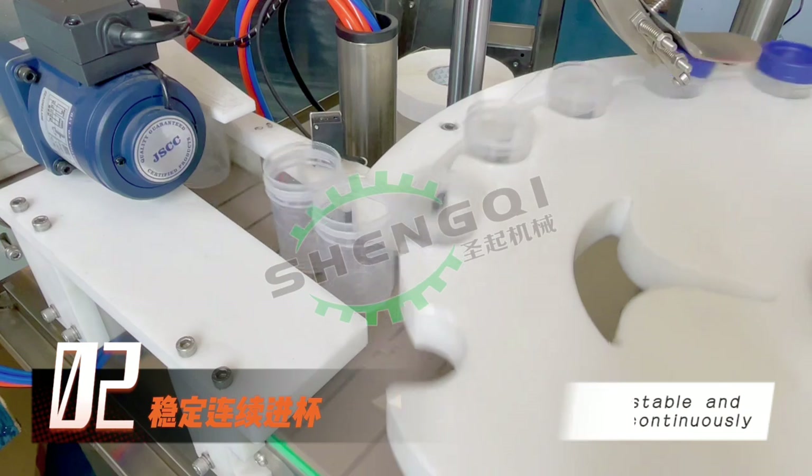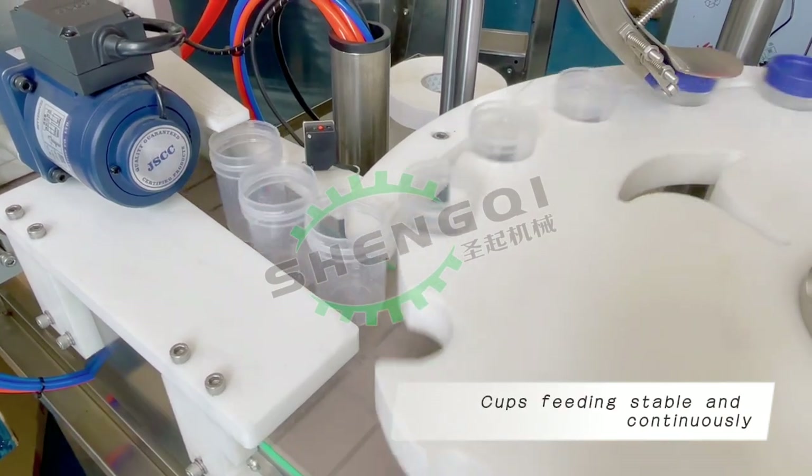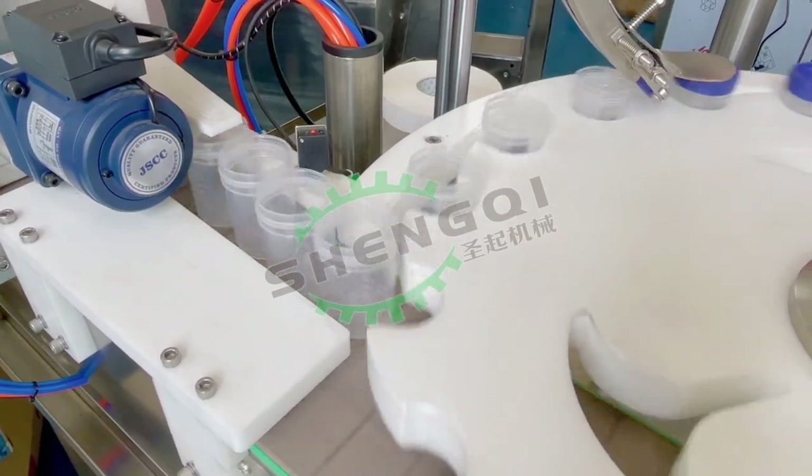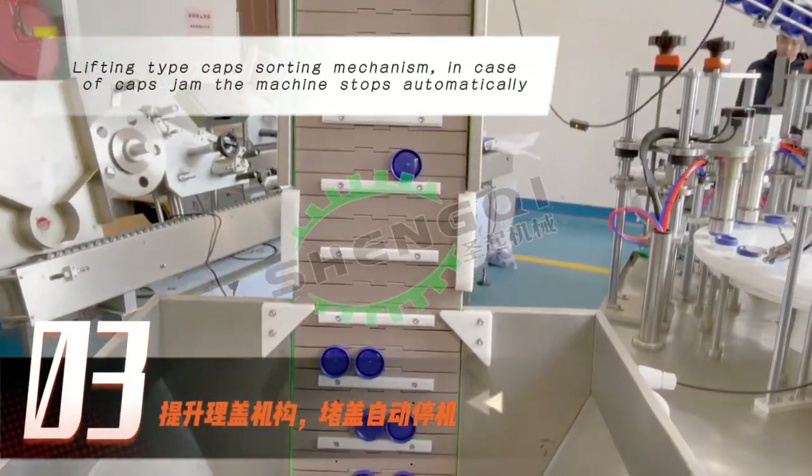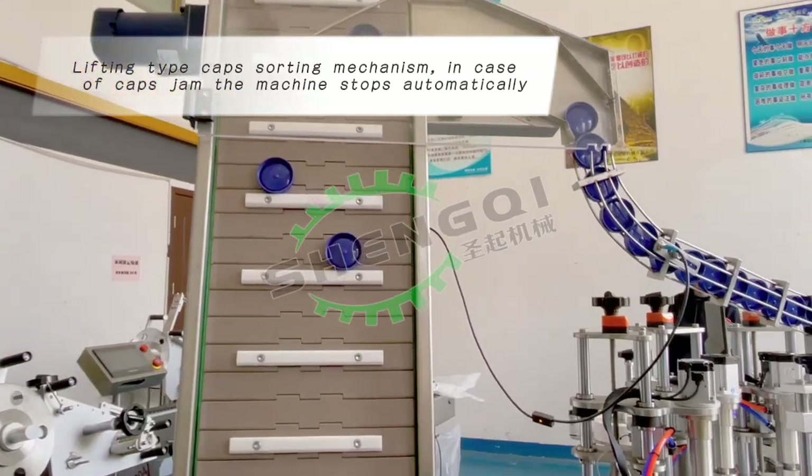Cups feeding stable and continuously. Lifting tap caps sorting mechanism — in case of caps jam, the machine stops automatically.